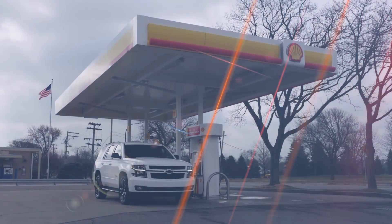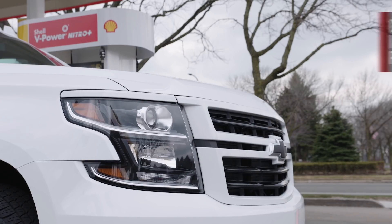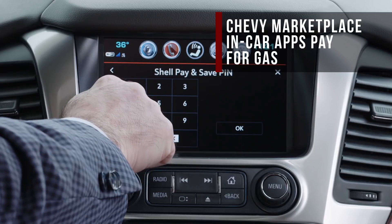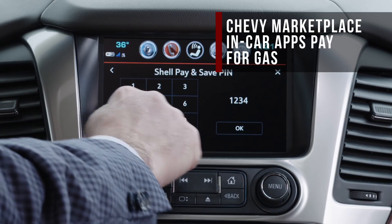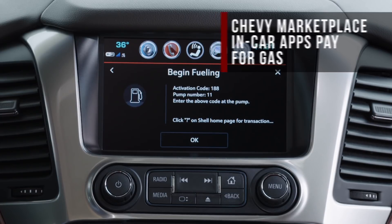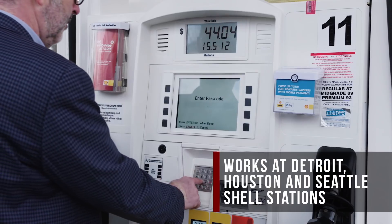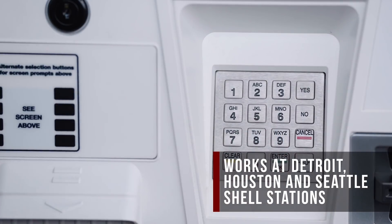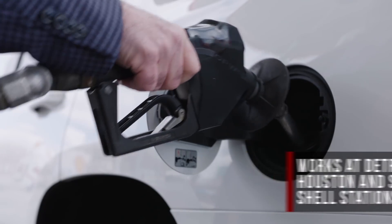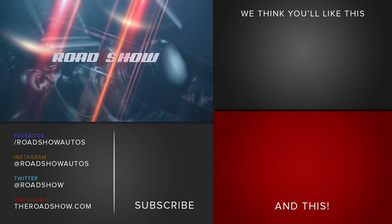Feeling lazy? Chevy's new marketplace in-car app store will shortly allow you to pay for fuel at Shell stations without pulling out a credit card. This applies to 2017 and up Chevy owners whose cars are equipped with MyLink infotainment, and who live in the test markets of Detroit, Houston, and Seattle. You won't have to estimate how much fuel you'll need — once you select the gas station on the screen, the system will generate a code to unlock the pump, and your fill-up will be debited automatically from your stored payment method.